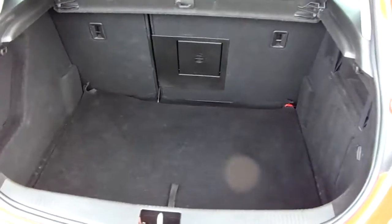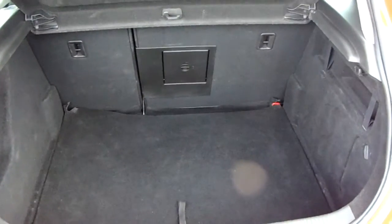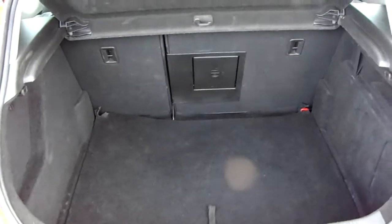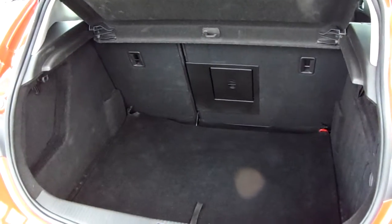Another feature of this car is it will come with two working keys as part of the full preparation of the vehicle. I'm just going to take us quickly around the inside now to show you some more features of this Vauxhall Astra.